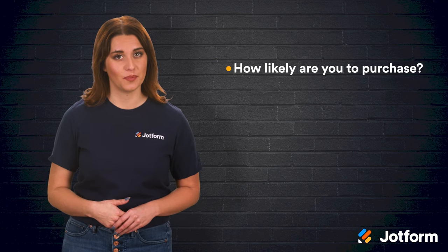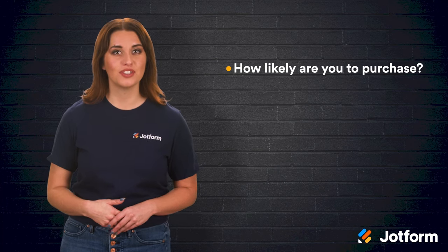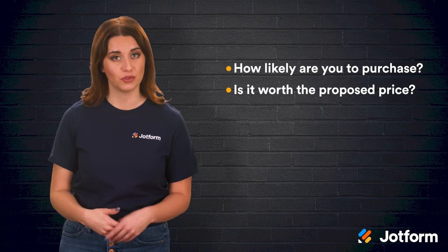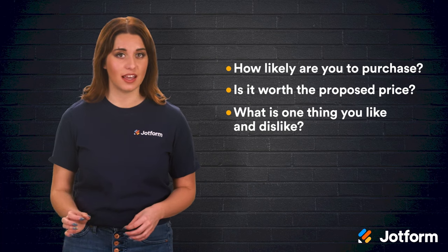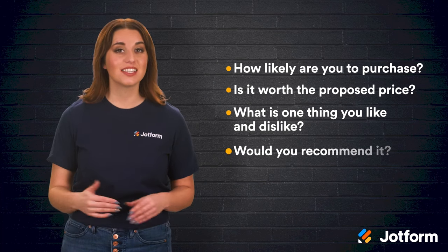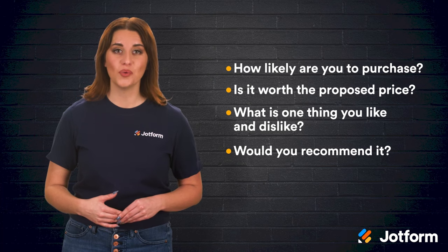Concept testing surveys are the key to success when launching a new product or service. You'll be better informed in regard to product development and design so when it comes time to launch, you're more likely to be successful. Here are four questions you should be including in your concept testing surveys: First, ask how likely your customers are to purchase the item. Then, ask the customers if they feel like the new offering is worth the proposed price. Next, ask for one thing that they like and dislike about the new offering. Last, ask if they'd personally recommend this new offering to a friend.